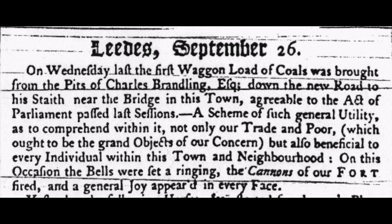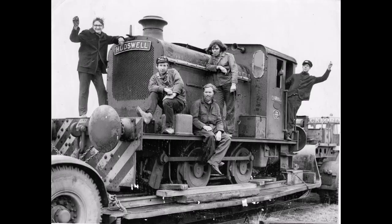The Middleton Railway in Leeds has many international claims to fame. It was the first railway to be built under the auspices of an Act of Parliament way back in 1758. It was the first standard gauge railway to be preserved and operated by volunteers, the volunteers coming from Leeds University Union Railway Society in 1960.